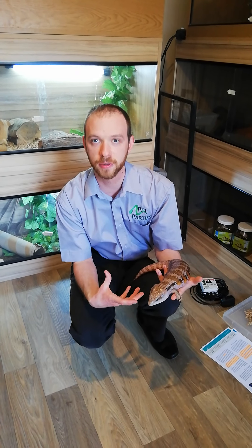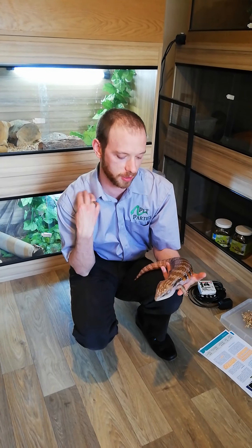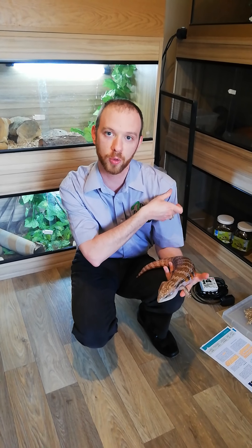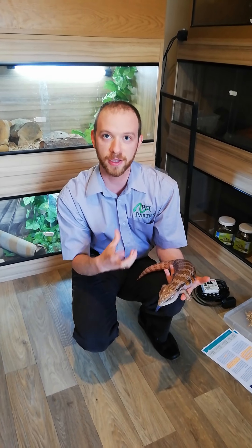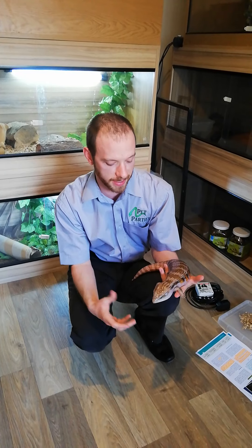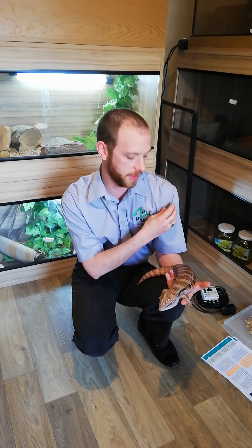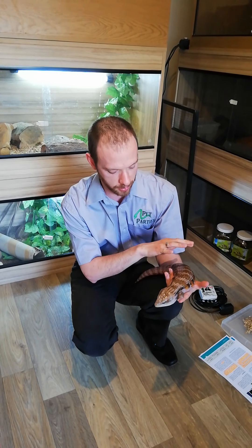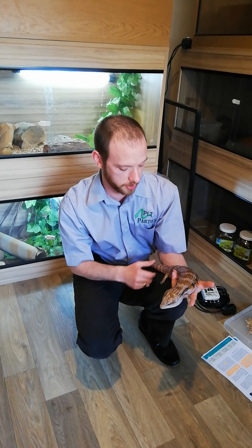Then you've got something called a legless lizard, which is exactly that — it's a lizard in its skeletal structure, so it has clavicles, your collar bones, and may have very small humerus bones, but they're usually not showing, hence the name. And then you have snakes, which have no clavicles, no collar bones, and no arm bones or pelvis bones, which legless lizards, skinks, and full-formed lizards do have.